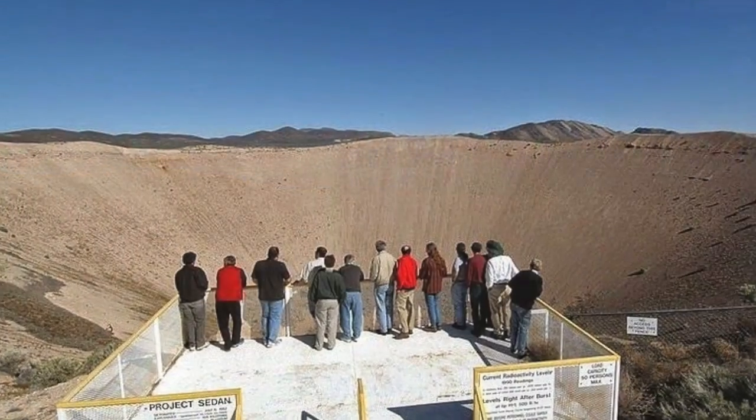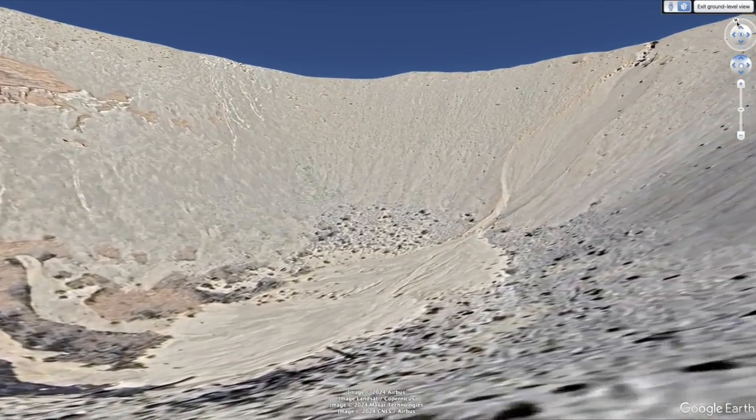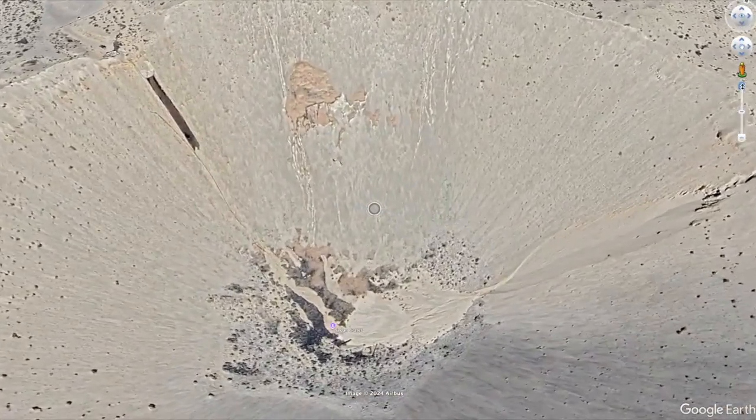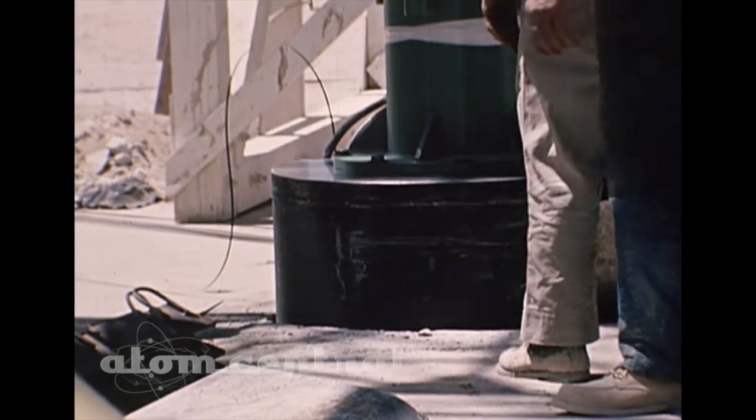The Sedan Crater is the result of a nuclear excavation experiment that didn't go exactly as planned. This massive crater was created on July 6, 1962, as part of Project Plowshare, a U.S. government program aimed at finding peaceful uses for nuclear explosions.